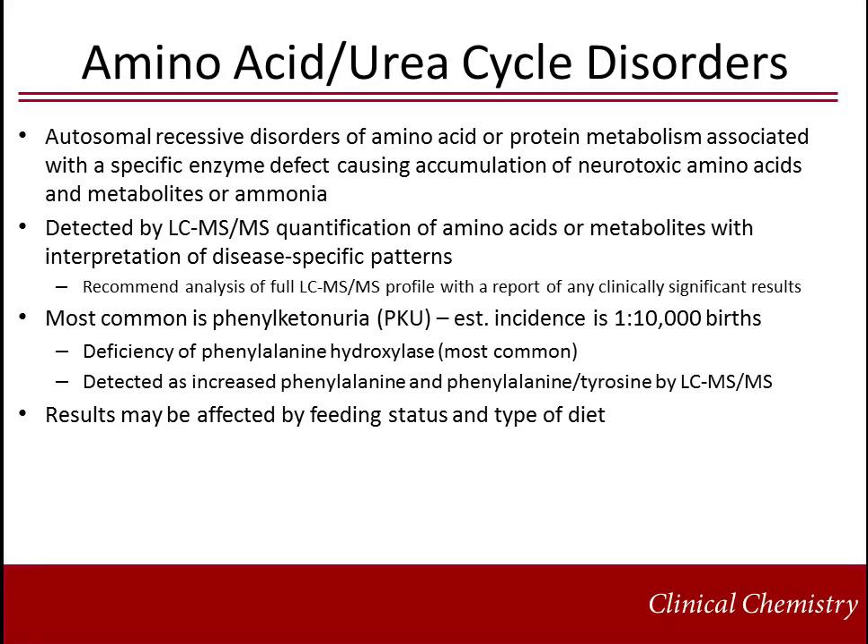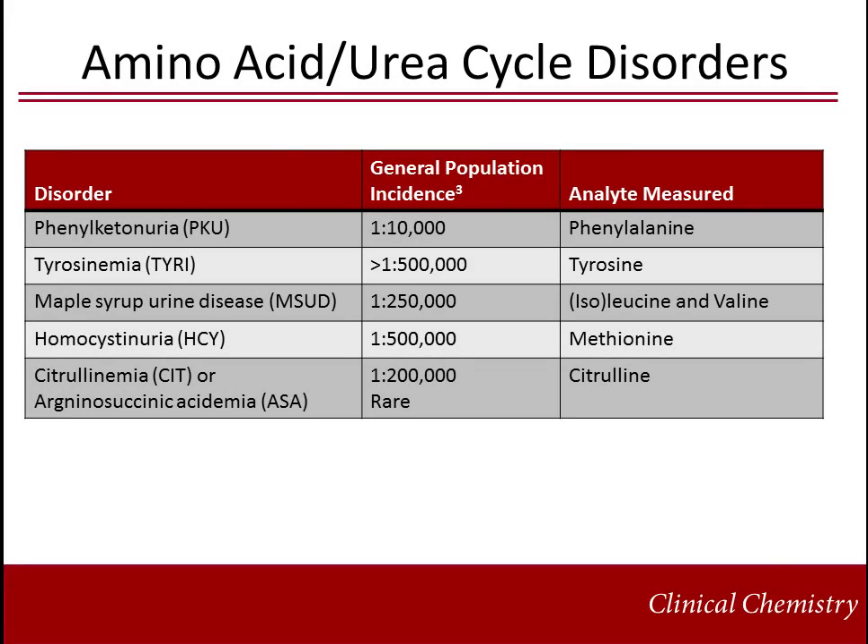We will now go over each class of disorder included in the recommended uniform screening panel. The amino acid urea cycle disorders are autosomal recessive diseases of amino acid or protein metabolism associated with a specific enzyme defect causing accumulation of neurotoxic amino acids and metabolites or ammonia. They are detected by tandem mass spectrometry as quantification of amino acids or metabolites with interpretation of disease-specific patterns. The most common amino acid disorder is phenylketonuria, PKU, with an estimated incidence of 1 in 10,000 births. The most common cause of PKU is deficiency of phenylalanine hydroxylase, detected as increased phenylalanine and phenylalanine-to-tyrosine ratio by LC-MSMS. Results may be affected by feeding status, transfusions, and type of diet. This table illustrates the core amino acid urea cycle disorders currently included on the recommended uniform screening panel.